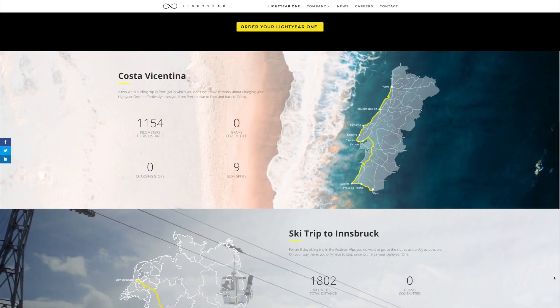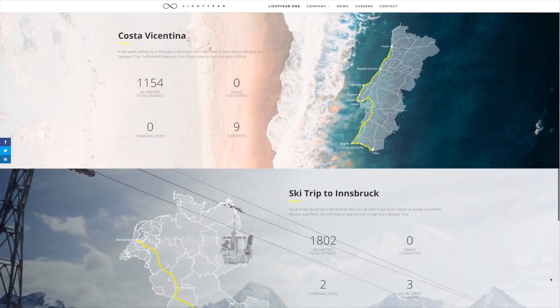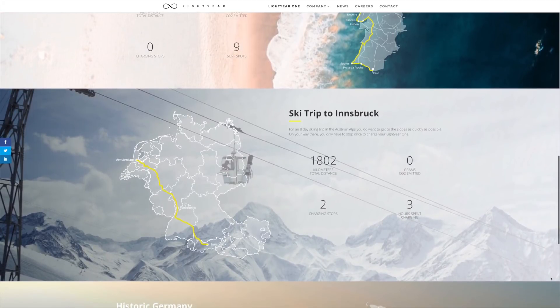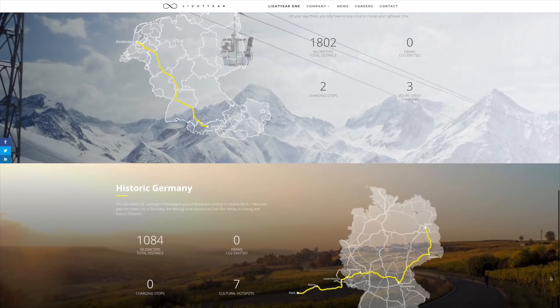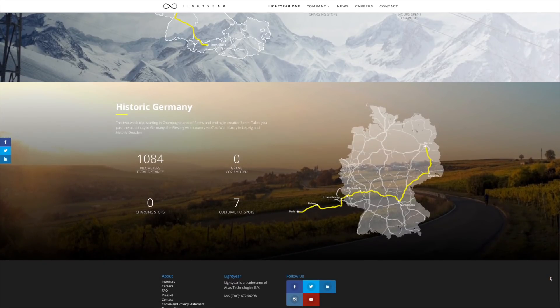We also know that the battery pack is going to have to be large enough to manage the kind of ranges promised by Lightyear. But on that front, I should note that the trips highlighted by Lightyear on its website as being possible in the Lightyear One, with no or minimal charging stops, mostly don't say how far you'd be able to travel each day on trips that are, for the most part, a couple of weeks long.